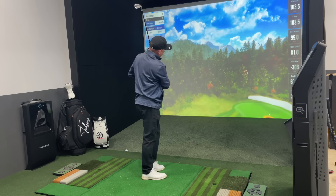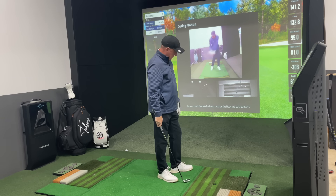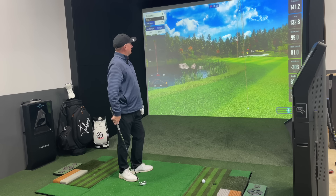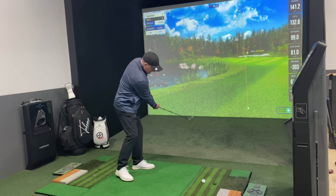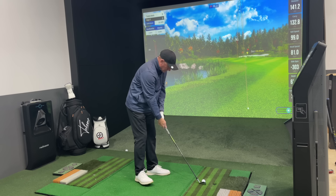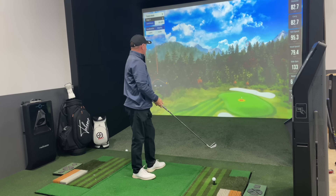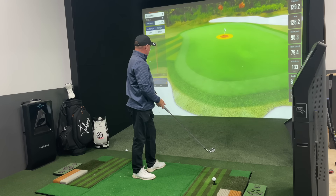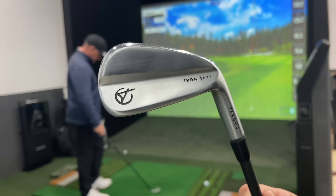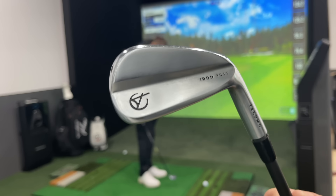Second shot turned over ever so slightly, but a good strike — 130 carry going 140, just on the fringe. Third shot: a little bit leaky but nice — consistent ball flight, 126 carry going 135. Average around about 135 total, 130 carry — stopping pretty quick. Exactly what we would expect from those Tacomo 101Ts. We know we've got graphite shafts in those. Very consistent. Let's see what the P770s do.